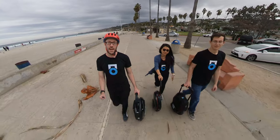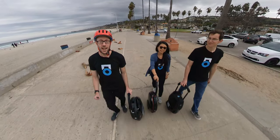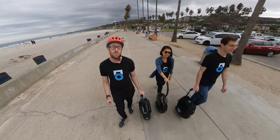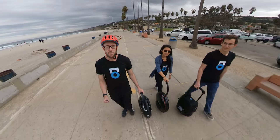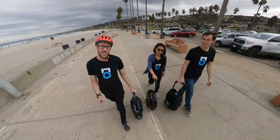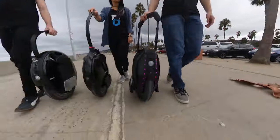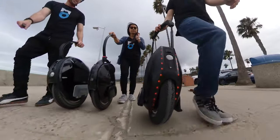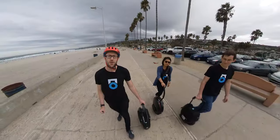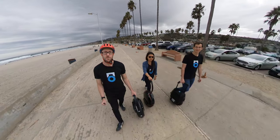We're back with another video. To celebrate our incoming stock of the Nikola Plus, we're doing a roundup comparison of the top three high-performing wheels in the 2000-watt category for 16-inchers: the KingSong 16X, InMotion V10F, and GotWay Nikola Plus. We're going to give our thoughts, take a ride, break it down, and let you know what we think.